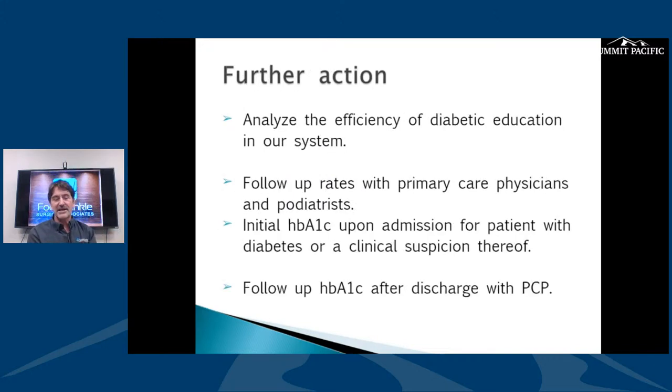Diabetic education is important. People know they're not supposed to smoke, but they still smoke. Education matters, but we have to really get into our heads to change our behaviors. Acting on that education is tough — really tough.